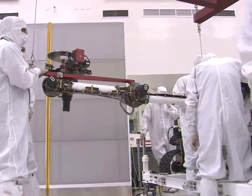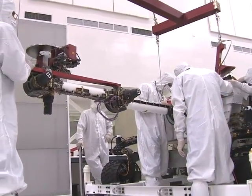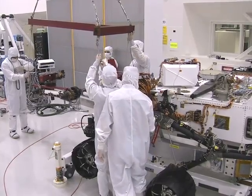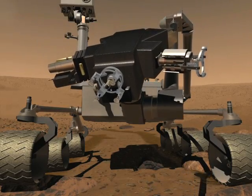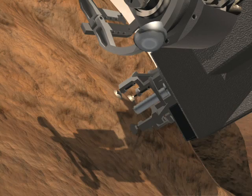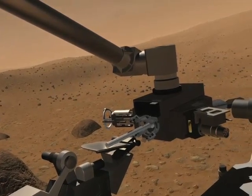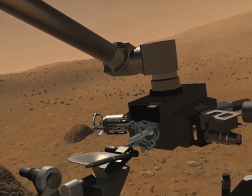The Mars Science Laboratory rover, also known as Curiosity, continues to take shape in its clean room at NASA's Jet Propulsion Lab. Engineers have now attached its robotic arm — it was heavy enough that they had to hoist it into place using a crane. The arm is tipped with a suite of instruments including a camera, a spectrograph, and a drill that will core out and deliver samples to other instruments on the rover's deck. Curiosity is set to launch to Mars late next year.